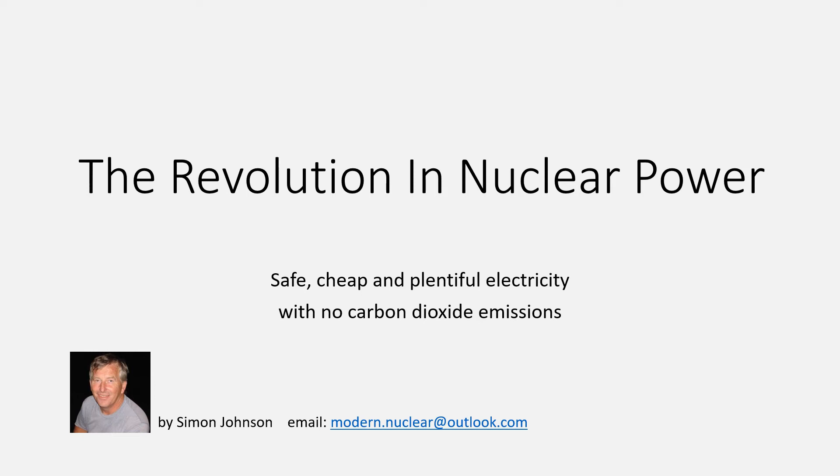In the early 1980s, I worked as a reactor physicist for the UK's Atomic Energy Authority. I left after a few years and followed a different career, but I've continued to be interested in nuclear power and I've kept up with the important and revolutionary developments that have been taking place. It's these revolutionary changes in nuclear power that I want to talk about.